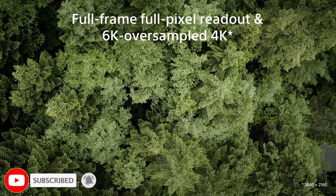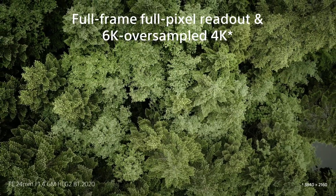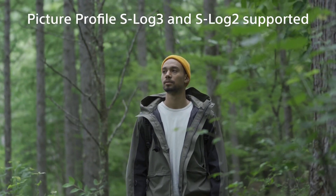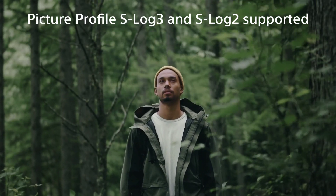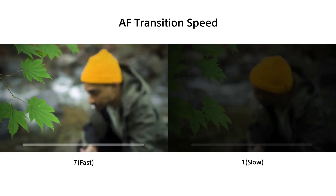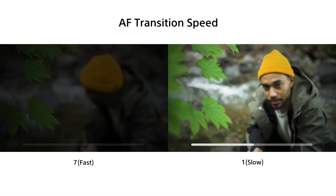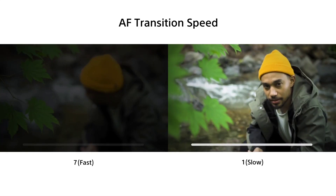A 4K video is available at maximum quality in this camera. A 6K oversampled level is available for the 4K video. It is available in the camera with a feature that is very easy to capture videos.